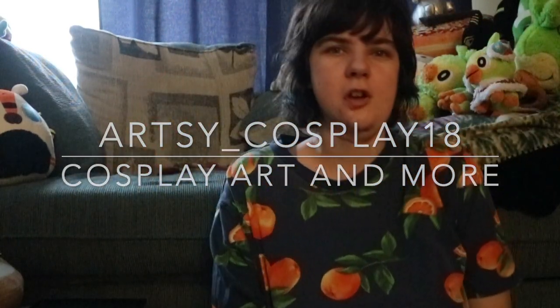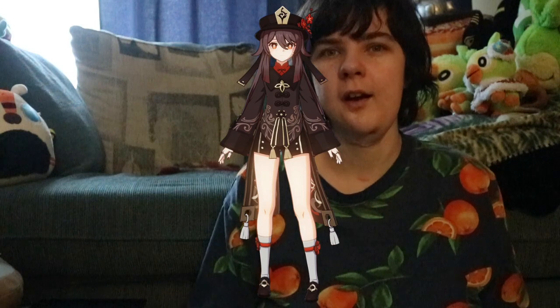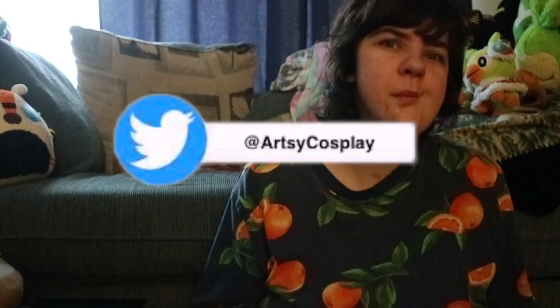Hey YouTube! It is artsy underscore cosplay18 here. Hopefully the lighting is good because I have a dining room light — that one isn't plugged in and that looks like it's kind of just washing it out in that corner. Anyway, welcome to 2024 and this is the first review of 2024, and it's for a hotel cosplay. I actually got this from my family, so I guess in a sense it's sponsored by them — not actually sponsored, but it was a gift more or less.